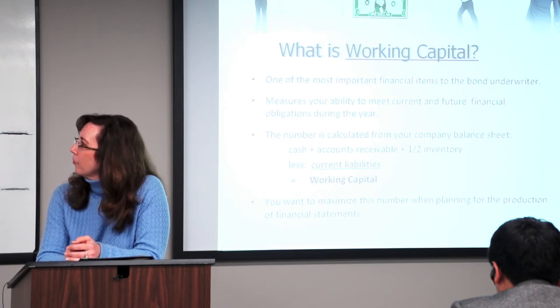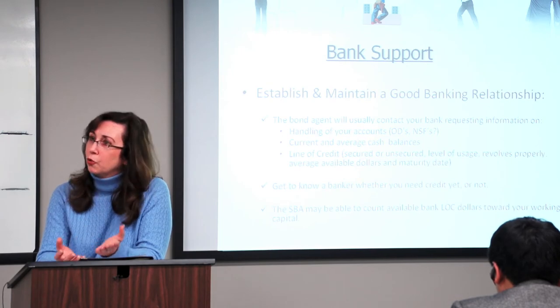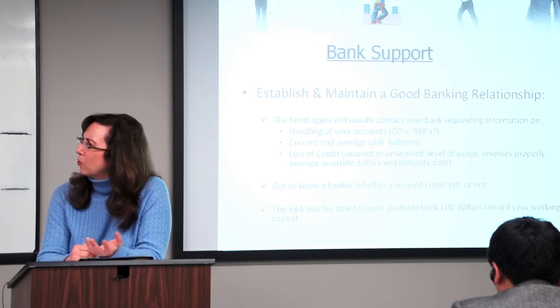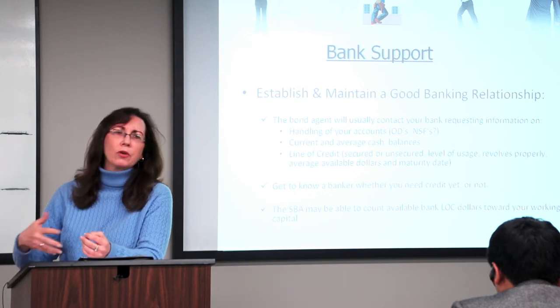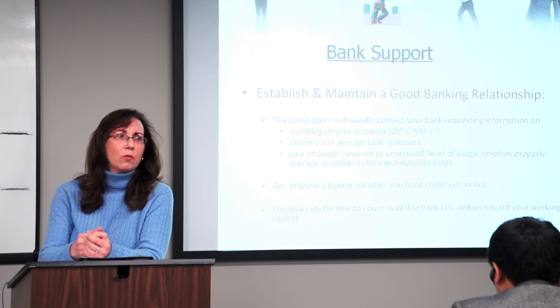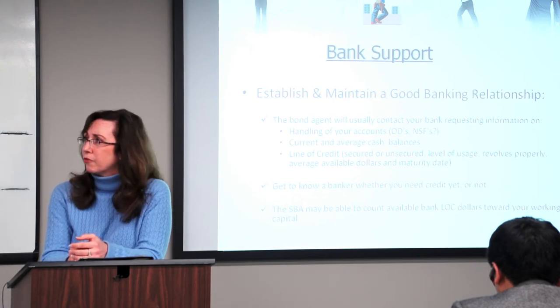Notice — not long-term liabilities. We're talking short-term, current, due within one year or usable within one year. That's why we only take half of the inventory that you have on your balance sheet. Normally you don't turn over a lot of inventory within one year, but sometimes you do, and if you can demonstrate that, we can consider your full amount of inventory.